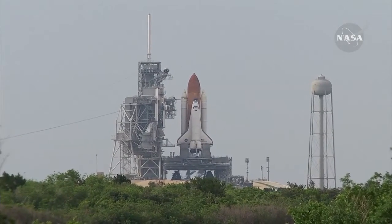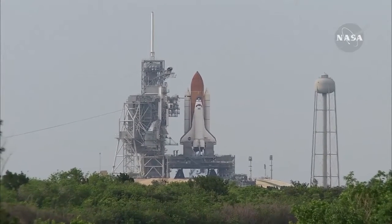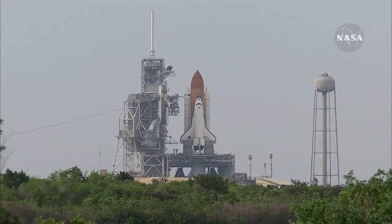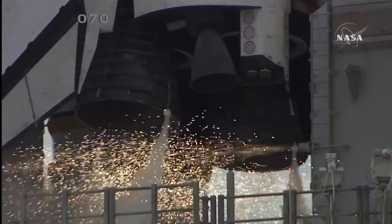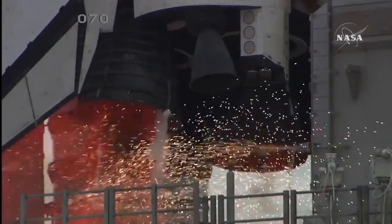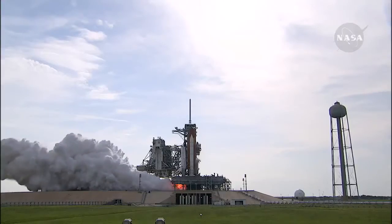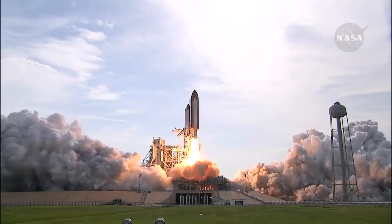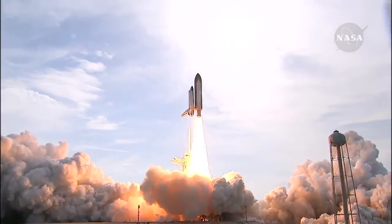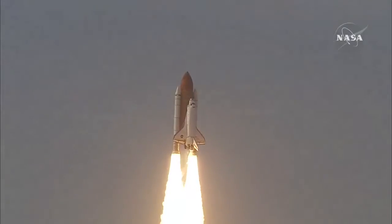T-minus 18 seconds — the sound suppression water system has been activated, protecting Endeavour and the launchpad from acoustical energy. We're go for main engine start. We have main engine start — four, three, two, one — booster ignition and liftoff of Endeavour, completing Kibo and fulfilling Japan's hope for an out-of-this-world space laboratory.